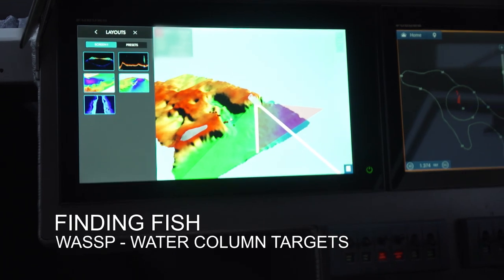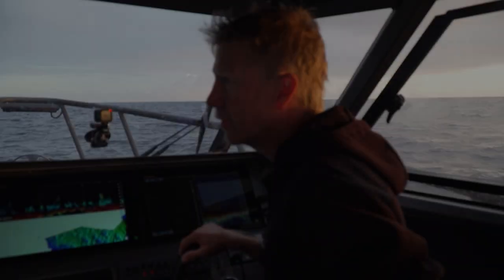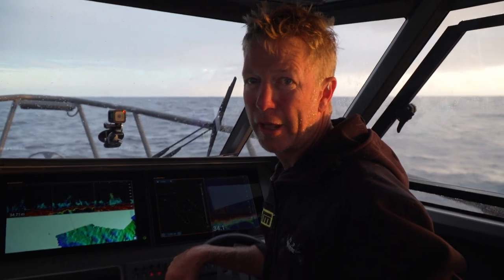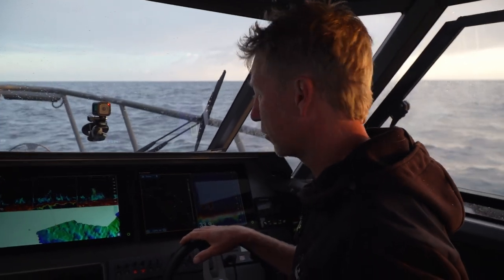I'd expect those guys to be kingfish. So this morning, we're not out in 1,000 metres of water. We're in fact at the moment in 33 metres of water. We've run out from our anchorage.